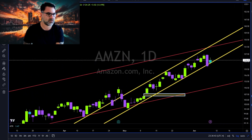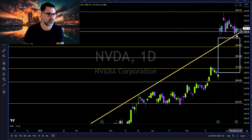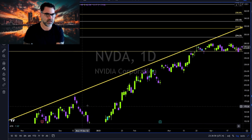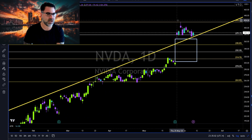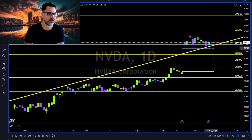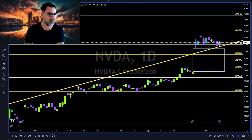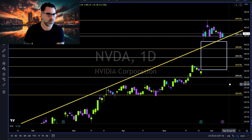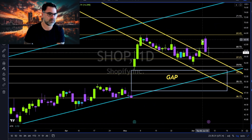Nvidia: retesting this yellow trend line as support — it was resistance, resistance, resistance, then came the big gap to the upside. Now holding as support. Long continuation above 396–397. Breaking below this trend line, we are going towards this gap to the downside, and we know that more than 80% of all gaps will get filled.